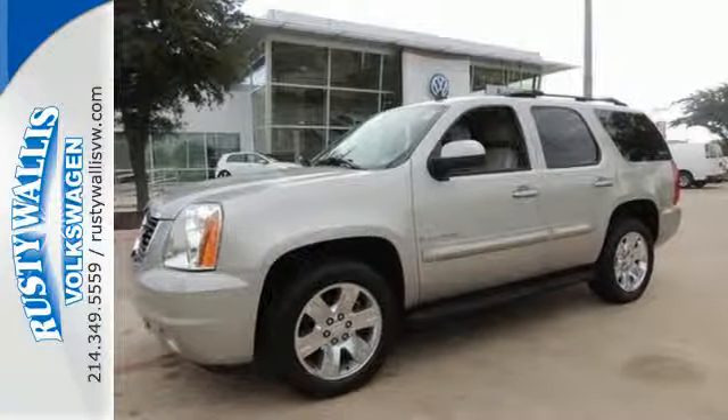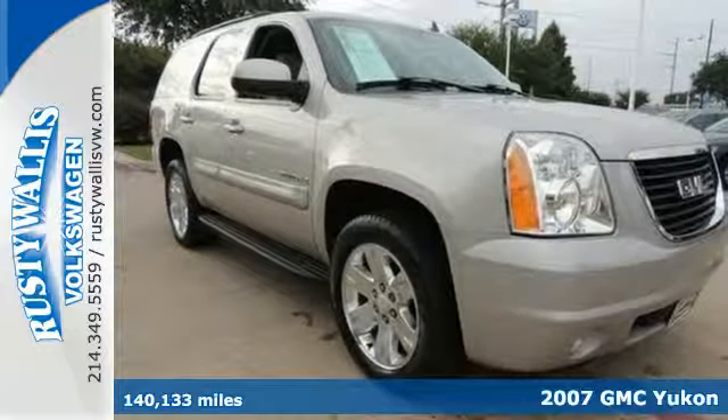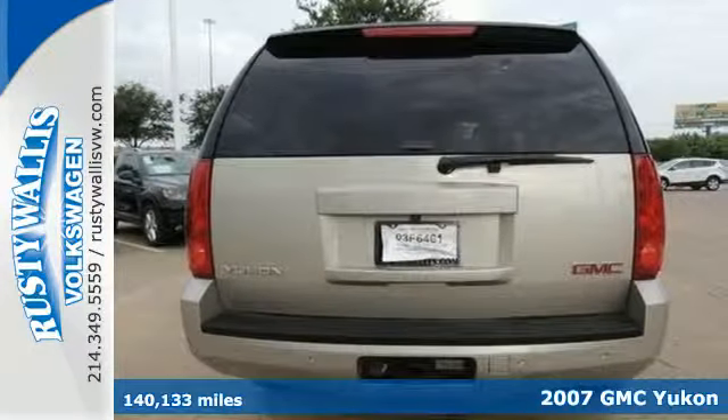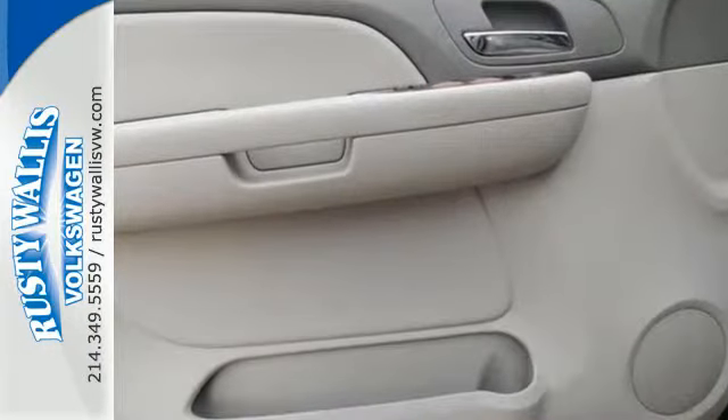It's a 2007 GMC Yukon. Consider the peace of mind that comes with electronic stability control, driveline traction control, multiple airbags, and four-wheel anti-lock vented disc brakes.